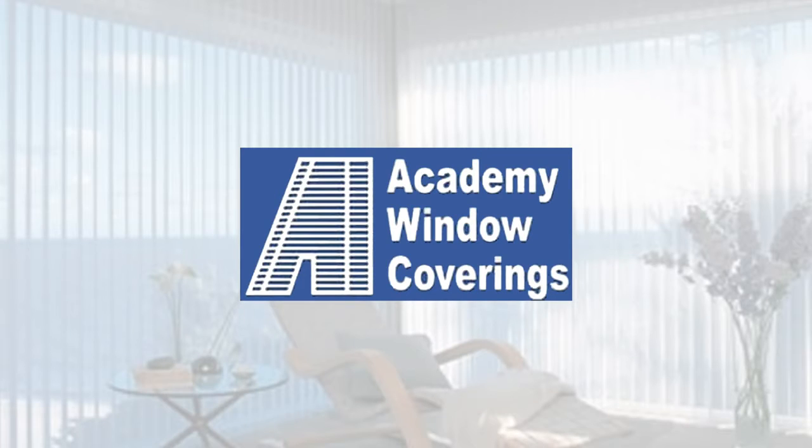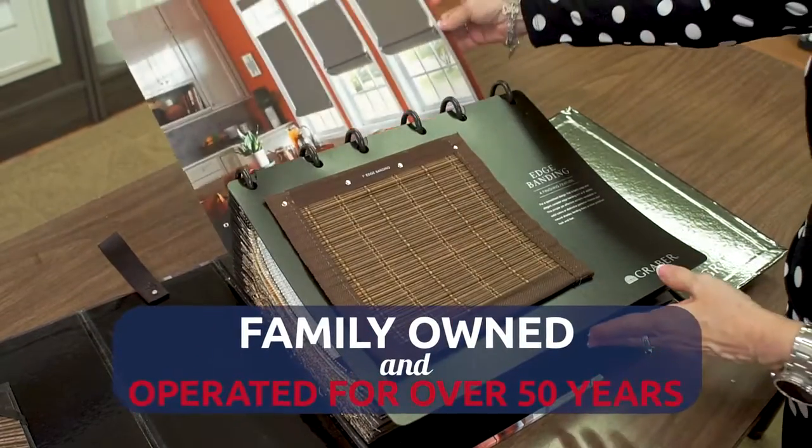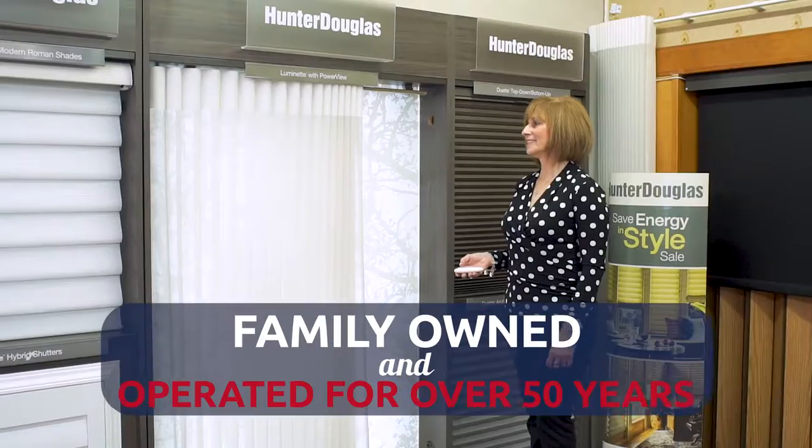Decorating mood? Want to upgrade your window treatments? Contact us at Academy Window Coverings. We're a locally respected family-owned company with over 50 years of quality service and professional experience to serve you.